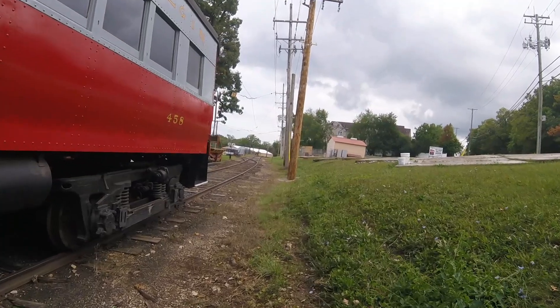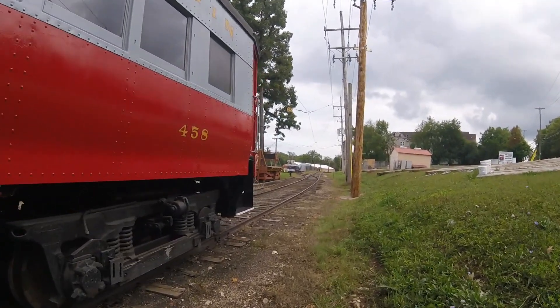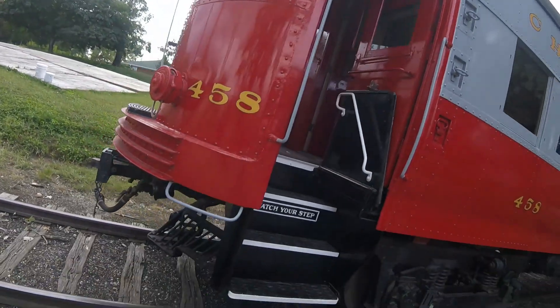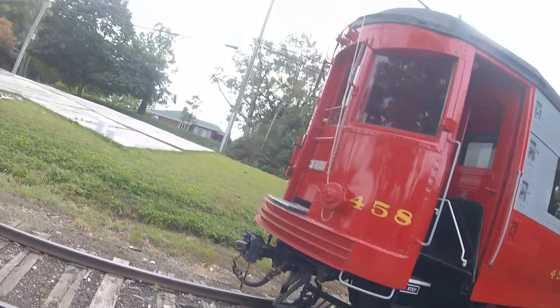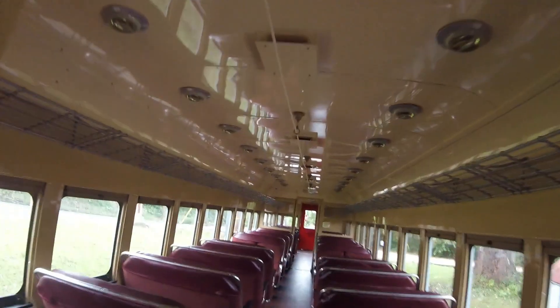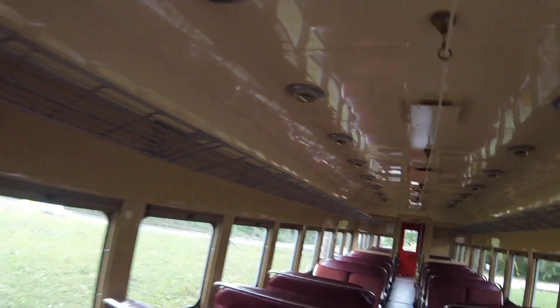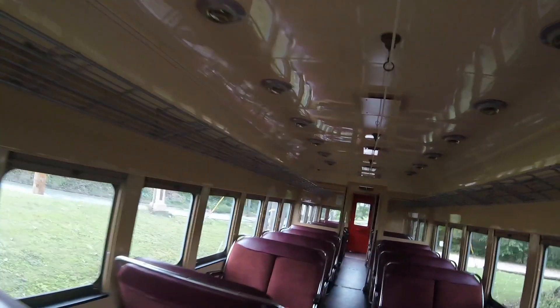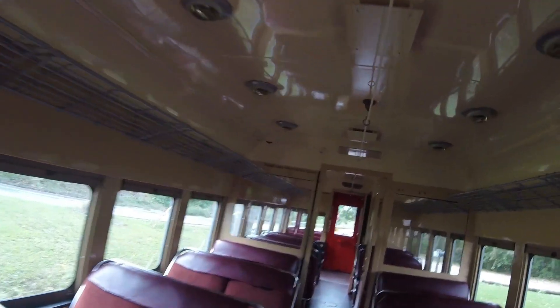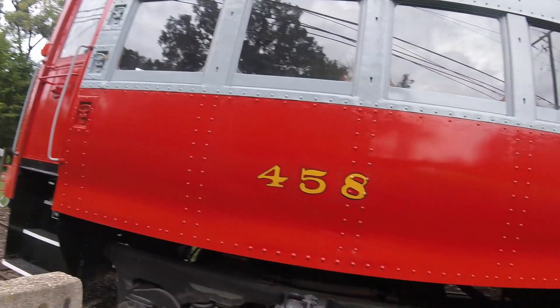Then in 1957, the Chicago Aurora and Elgin ceased operations, and in 1962 the car was preserved by Trolleyville USA in Olmstead, Ohio. Then in 2009, it was acquired by the Lakeshore Electric Railway in Erie, Pennsylvania, and also in 2009 it was acquired by the Fox River Trolley Museum in Elgin, Illinois, where it is preserved today.